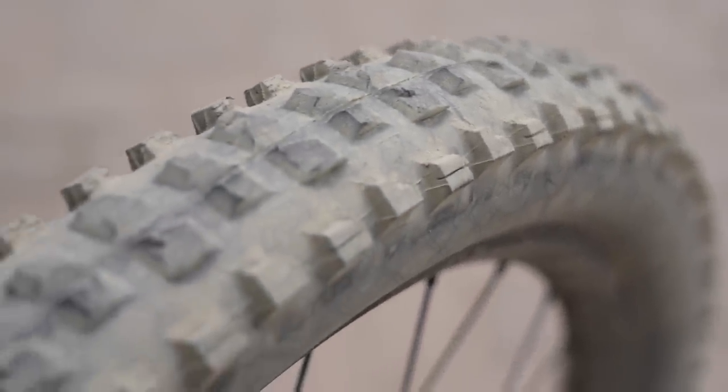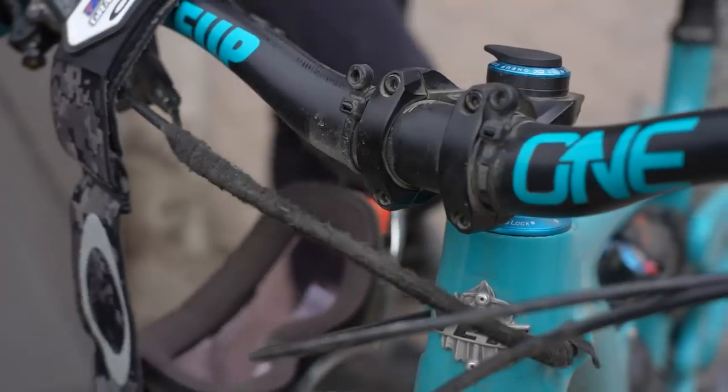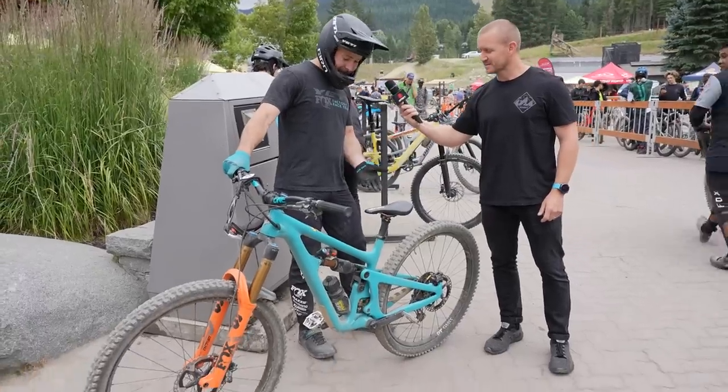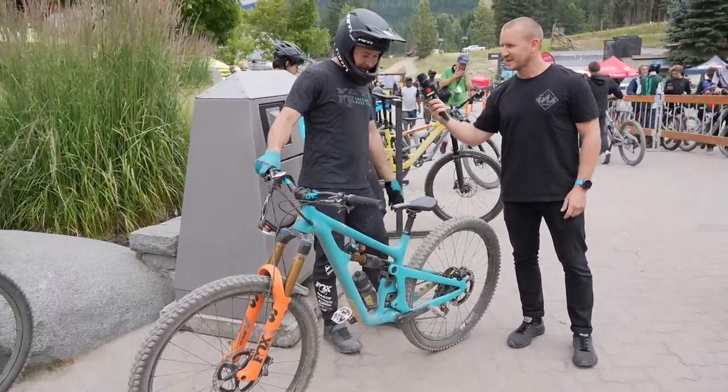How many days is that? This is day two on this tire. Day two on a fresh tire. One upper stem. There's nothing factory about this bike, I guess — it's just full stock.